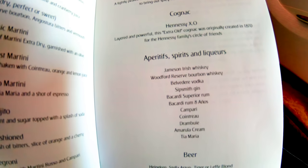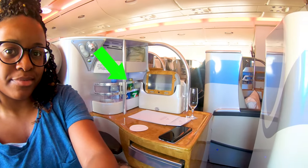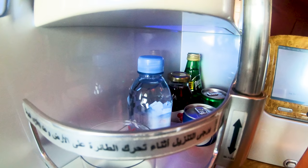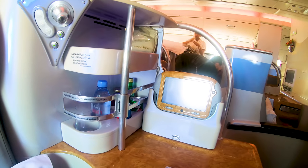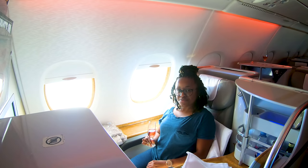Aside from the drinks on the menu, provided at each seat you will find a bottle of still Evian water, a bottle of carbonated Perrier water, some fruit juice, some canned soda — Pepsi and 7Up to be specific — and an empty glass. What's even better is that the crew is always there to keep your drinks flowing.